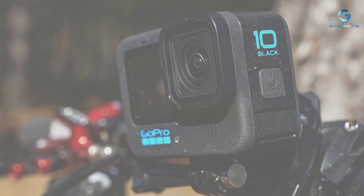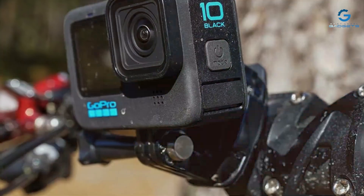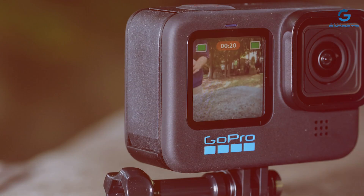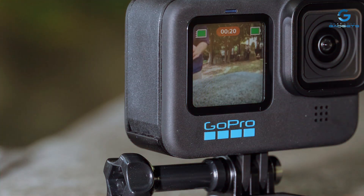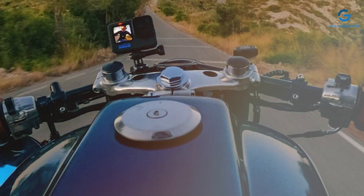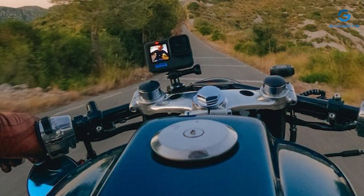Built to withstand the rigors of adventure, the HERO 10 Black is rugged and durable, waterproof up to 33 feet (10 meters) without a housing. Whether you're skiing down the slopes or diving into the ocean depths, trust in the HERO 10 Black to keep up with your adventures. Elevate your filmmaking with the GoPro HERO 10 Black accessory bundle and unleash your creativity like never before.